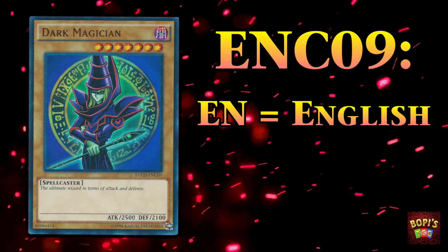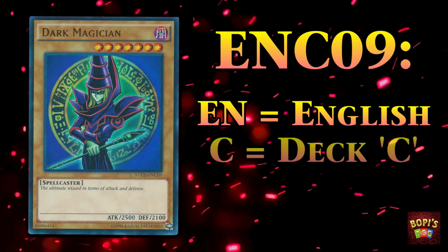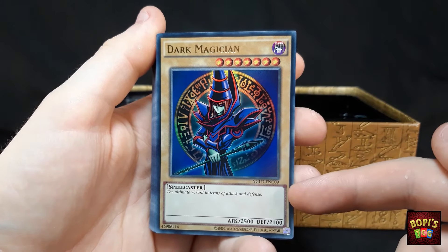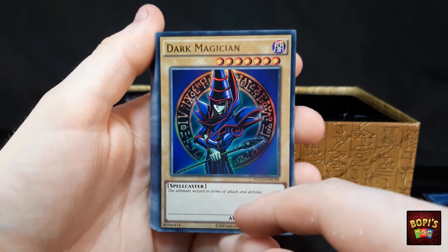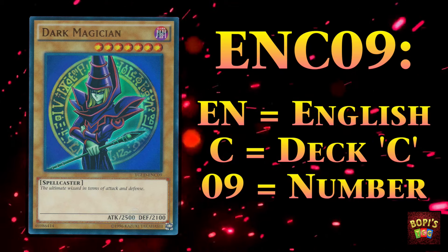We've got EN standing for English because it's an English print. Then the C is a bit of an unusual one because it's something you very often won't see — the C in this case just stands for Deck C. The card came from a collection box where there were three certain decks that Yugi used throughout the anime. This Dark Magician in particular came from Deck C, or the third deck. And then we have the 09, which very simply stands for the number of the card in that particular deck — so this one would be the ninth card from that set or deck.